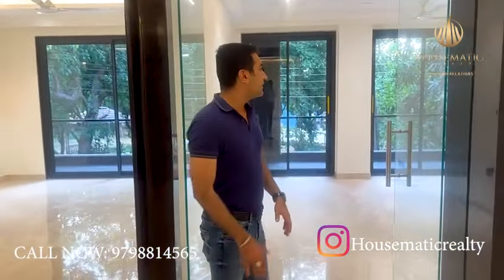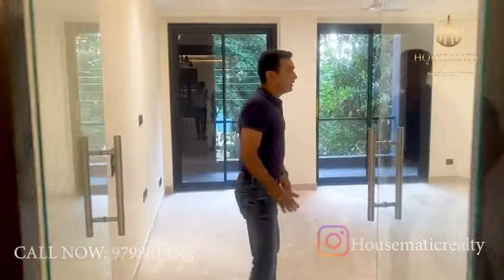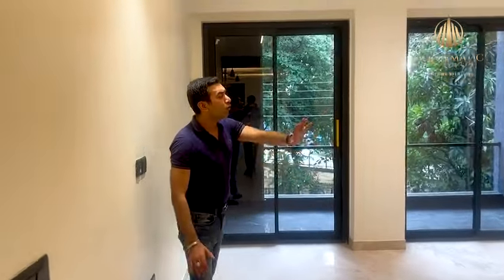As you enter, this is the entrance area. Now this is the living area. We have a glass partition here with a wall in a nice style.